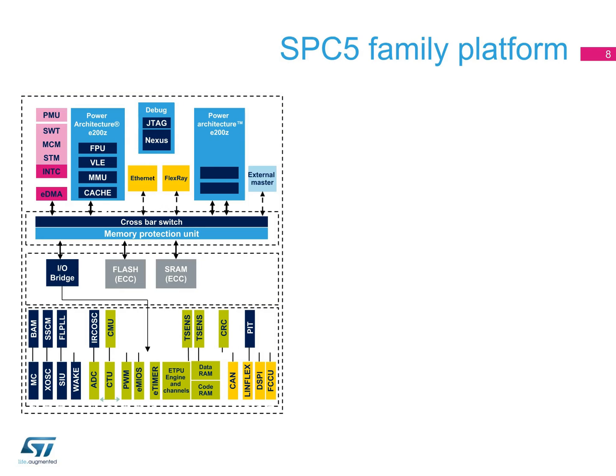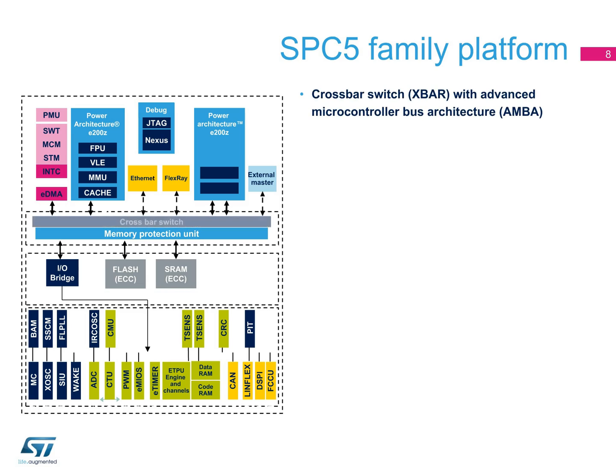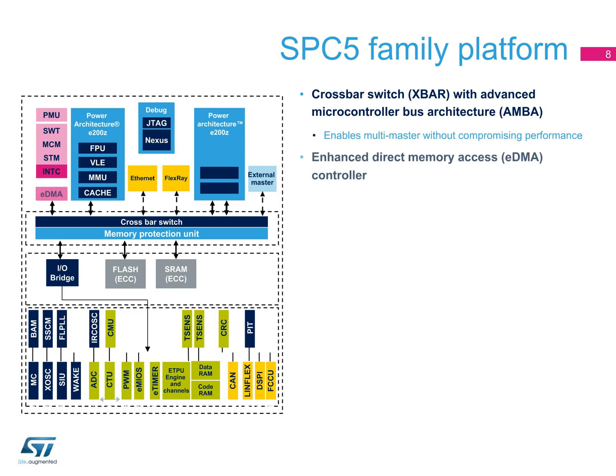Beyond the MCU core, the SPC5 family has been designed with automotive applications in mind. The entire SPC56 family integrates a crossbar switch with advanced microcontroller bus architecture that enables multi-master capability, and an enhanced DMA controller.